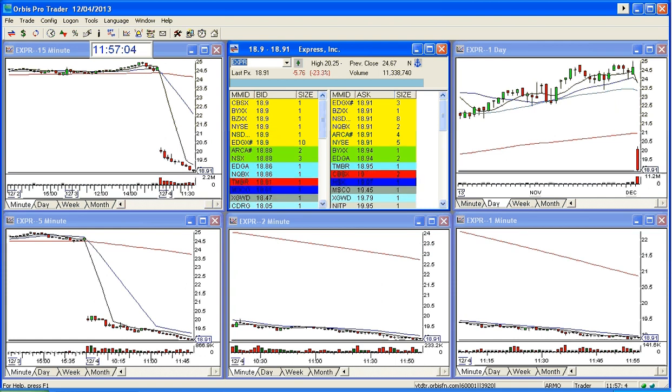Good afternoon, everyone. This is Melissa with StocksWish.com, and welcome. Welcome to EXPR. This is definitely, absolutely, without a shadow of a doubt, the StocksWish Show Play of the Day.